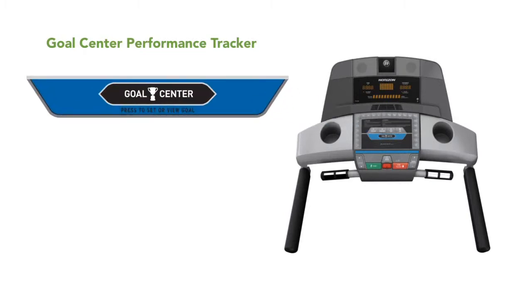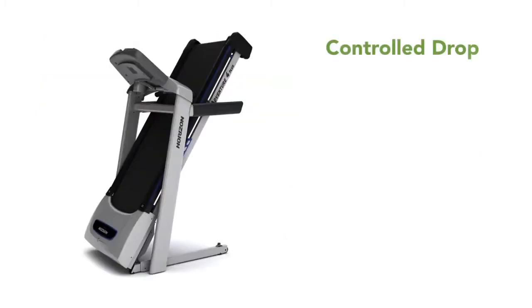Simply press the Goal Center key and your workout data is automatically stored to track your progress over time. When your workout is finished, Horizon's exclusive Controlled Drop System makes it easy to fold your treadmill for compact storage. It unfolds slowly and safely on hydraulic shocks when you're ready to work out again.